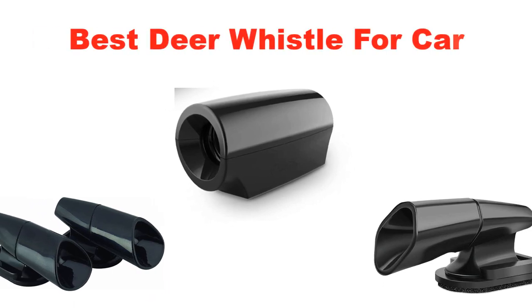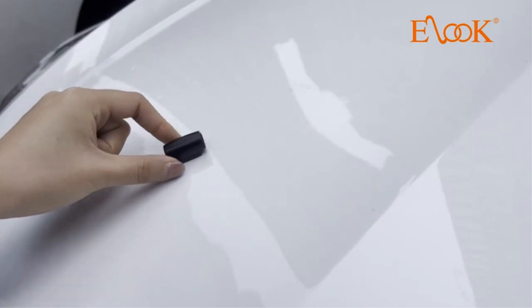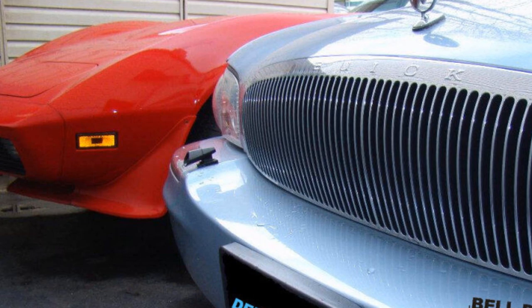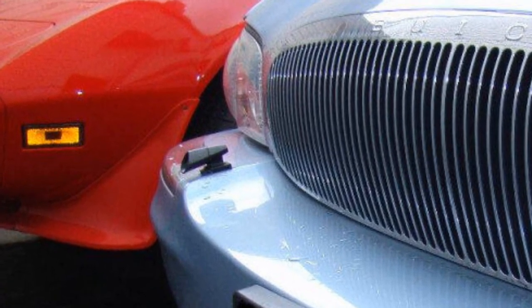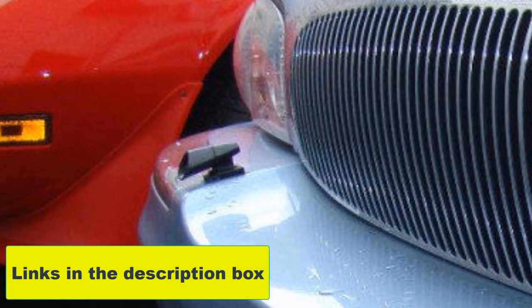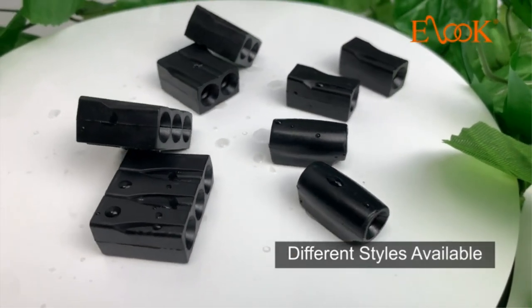If you have ever visited a game reserve or park, then you know why finding the best deer whistle for cars should be a priority. It is not necessary that you should be at a park to install an electronic deer whistle for your car, because some parks have special alarms that warn animals of incoming visitors. In this video, we will discuss the top 5 best deer whistles for cars on the market. If you want more information and updated pricing on the products mentioned, be sure to check the links in the description box below.